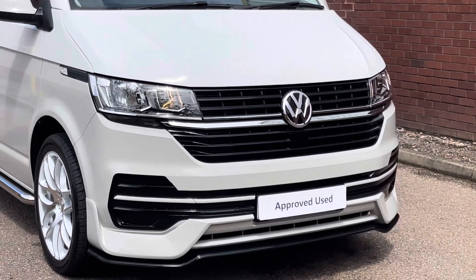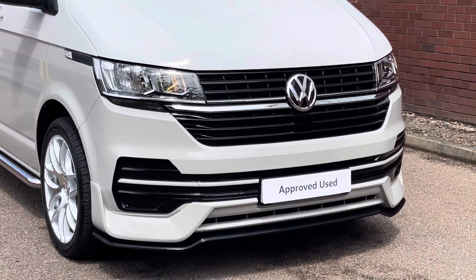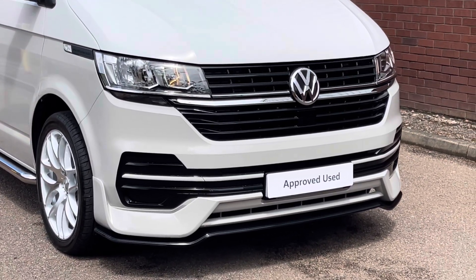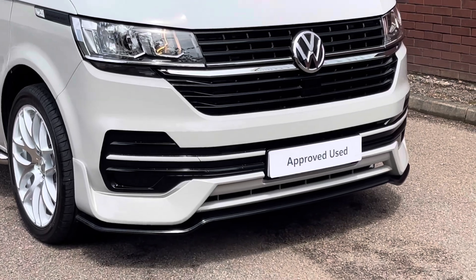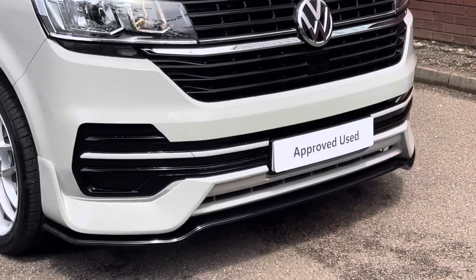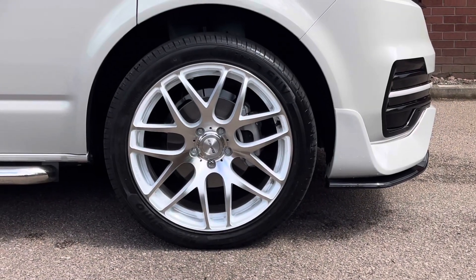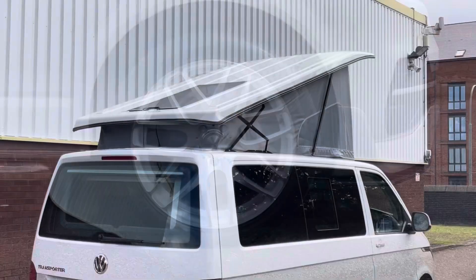This example is finished in a very unique and stylish two-tone combination of candy white over ascot grey. The stylish front end has been enhanced thanks to a front lower splitter as well as high gloss black inserts. The camper sits on 20-inch wheels finished in a two-tone colour of white and silver.